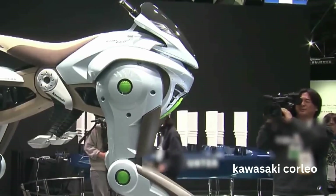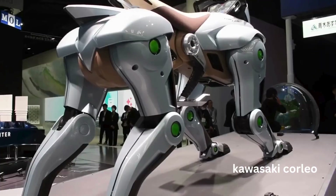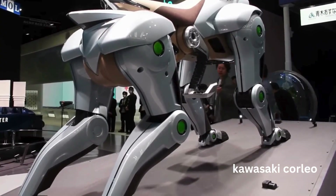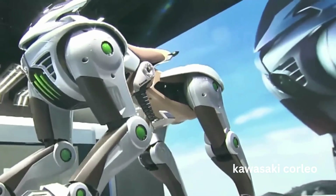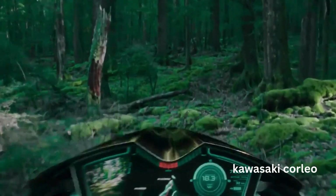Let's talk about what makes Corleo so groundbreaking. Unveiled at the Osaka Kanzai Expo just a few days ago, this four-legged robotic marvel is designed to navigate all terrains with the agility of wolves, deer, and panthers. It's like an off-road motorcycle, but way cooler and more futuristic.